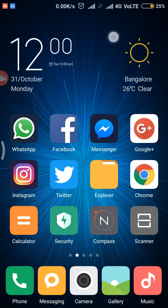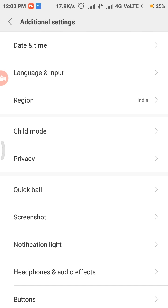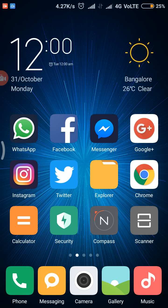The next feature is disabling screenshot sounds. This feature is not available in the MIUI 8 stable ROM yet, but it is present in the MIUI 8 beta ROM in the latest update. It allows you to disable the sound that plays when you take a screenshot. I had it disabled already, but you can toggle it on or off.